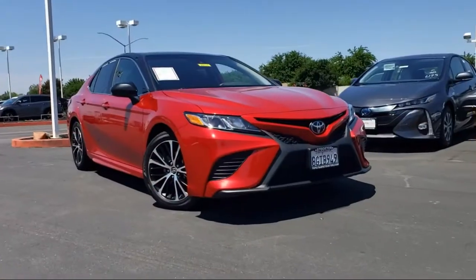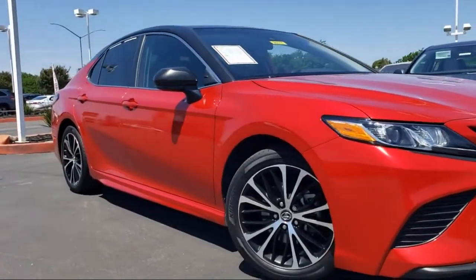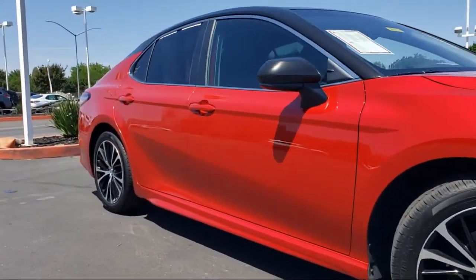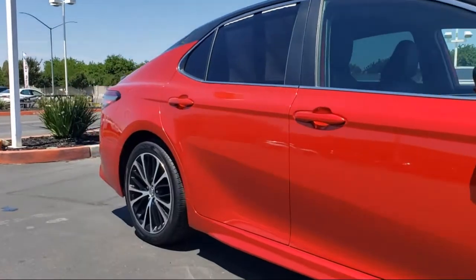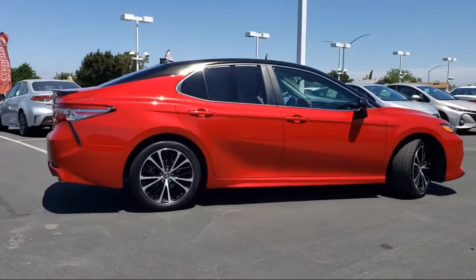This vehicle comes equipped with a rear view camera, auto high beam headlamp control, fully automatic headlights, dual front side impact airbags, steering wheel controls, and a rear spoiler.